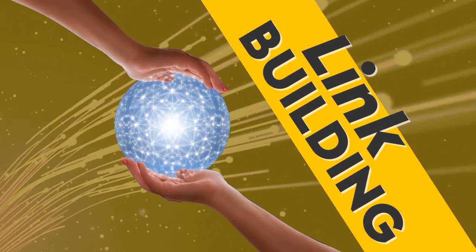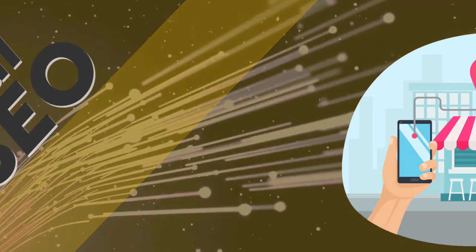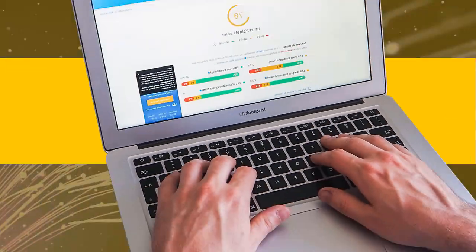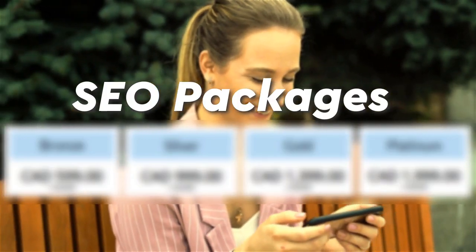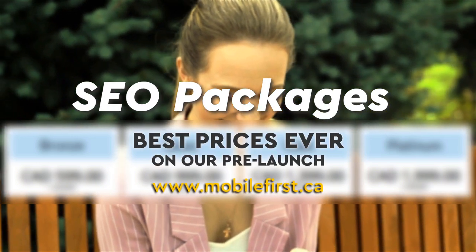SEO services include: link building, local SEO, SEO consultancy, and technical on-page SEO. SEO packages available at best prices ever on our pre-launch. Check it out at mobilefirst.ca.